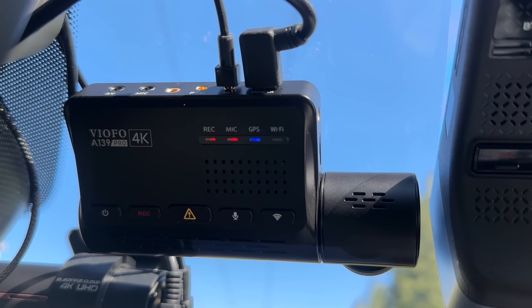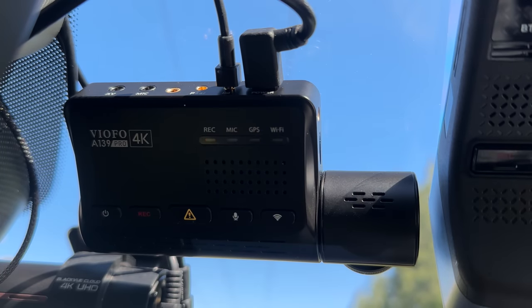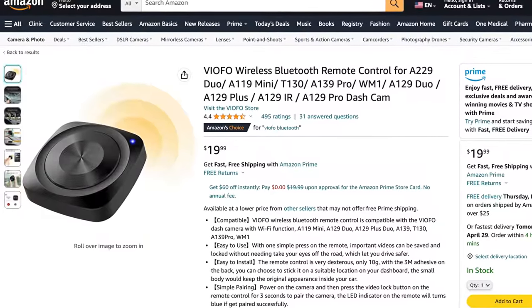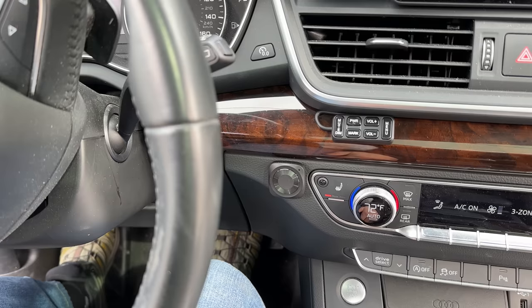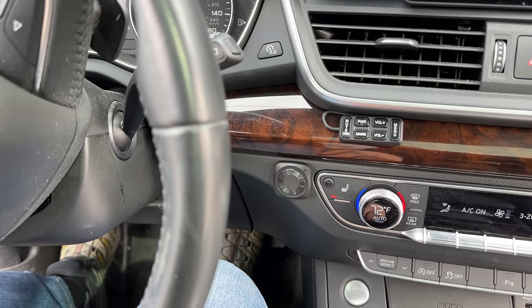Like every dash cam, it's designed to record continuously. After you fill up the memory card, it begins overwriting the oldest footage. In case something interesting or important happens on the road, you can just press the button on the back of the dash cam to trigger an emergency recording event. Additionally, Viofo also has an optional wireless Bluetooth button that you can install somewhere on your dash — it's more convenient to press than the dash cam itself. You just press the button to save and protect the current clip being recorded. This Bluetooth button is also compatible with the other Viofo dash cams that I'm going to recommend in this video.